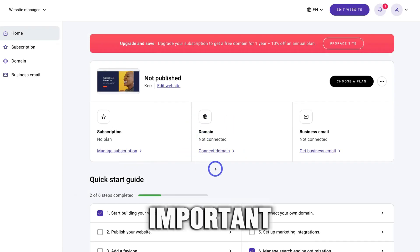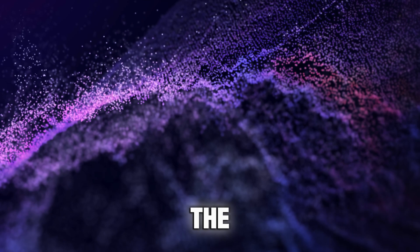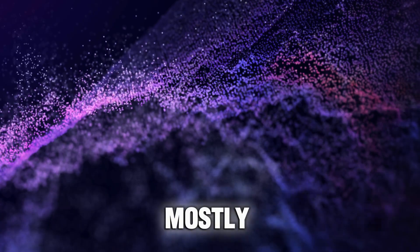Domain and hosting is an important step to launching the website. Most no-code website builders offer domains and help with hosting as part of their paid membership plans. Therefore, you just have to follow the platform's instructions, which are mostly easy.